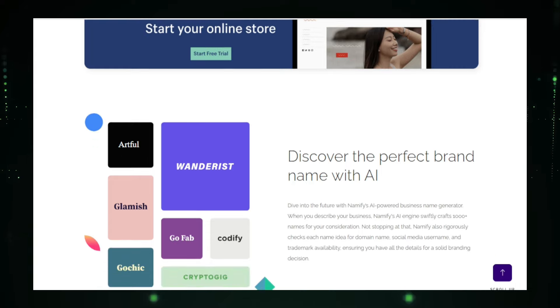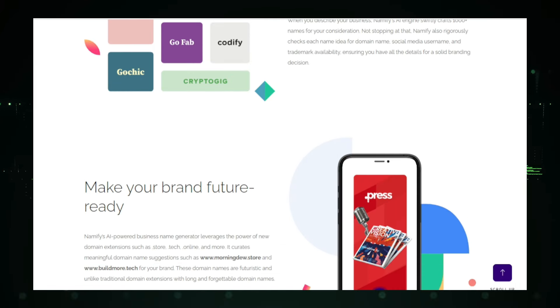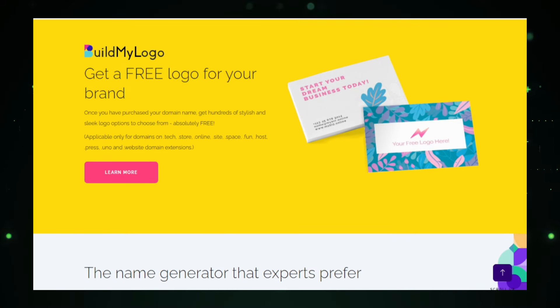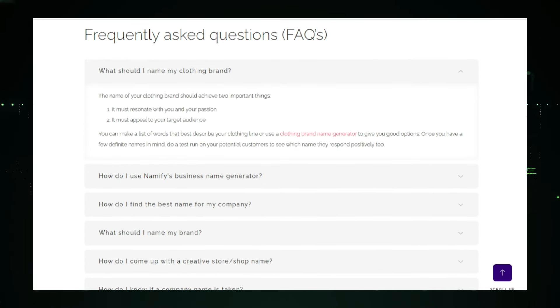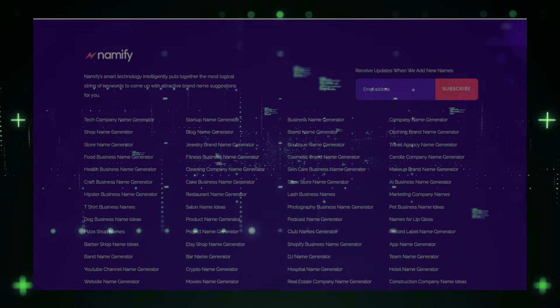Namify AI also checks the availability of domain names for your chosen name. This integrated domain availability check ensures that your online presence is consistent and easy to find — you won't have to worry about finding the perfect name only to discover that the domain is already taken. As a bonus, Namify AI offers a selection of free logo designs that complement your chosen name, allowing you to create a cohesive and professional brand identity right from the start. Using Namify AI saves you time and effort by eliminating the need for brainstorming and manually searching for available names. Overall, Namify AI is a valuable tool for anyone looking to create a unique and memorable name — it's easy to use, free of charge, and whether you're starting a new venture or rebranding an existing one, Namify AI makes the naming process simple and fun.